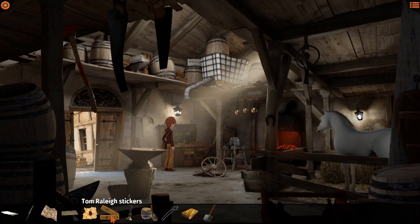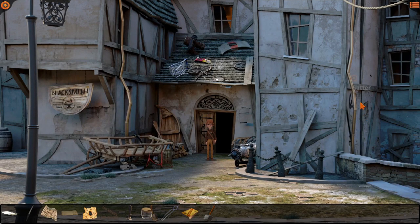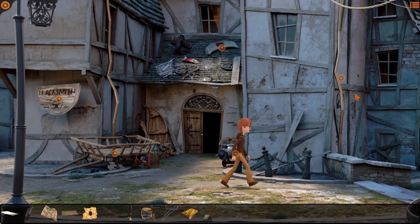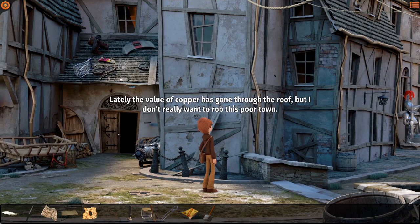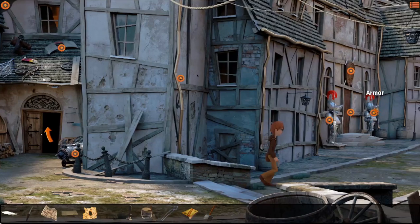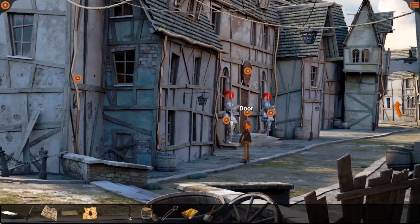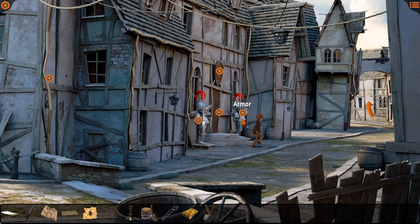Got a bunch of stuff, let's head out. More new gutters - lately the value of copper has gone through the roof, but I don't really want to rob this poor town. Does anyone see the knight in the distance? Oh my goodness! I hope I don't have to compete in some strange medieval tournament. I'll remember it in case a dragon appears before me.